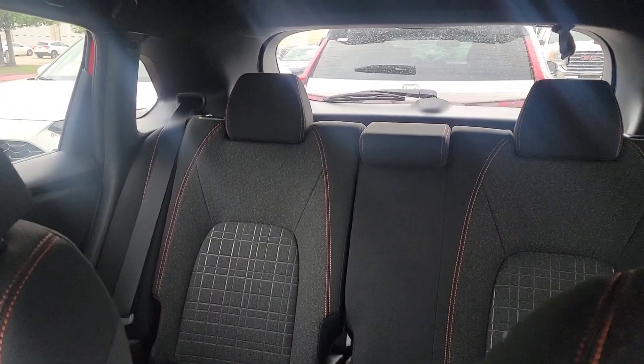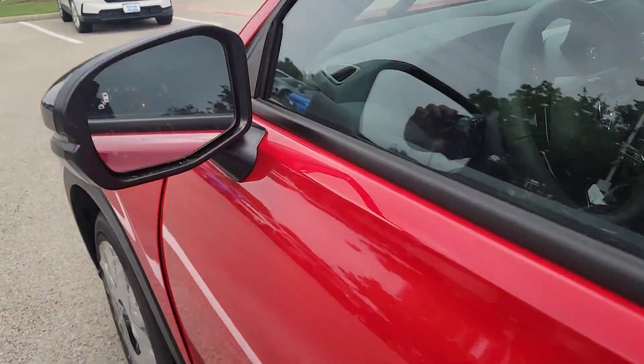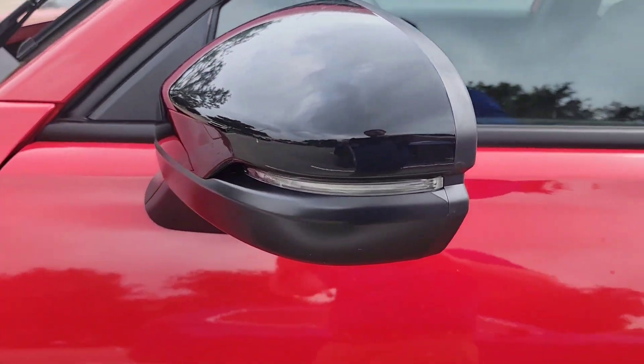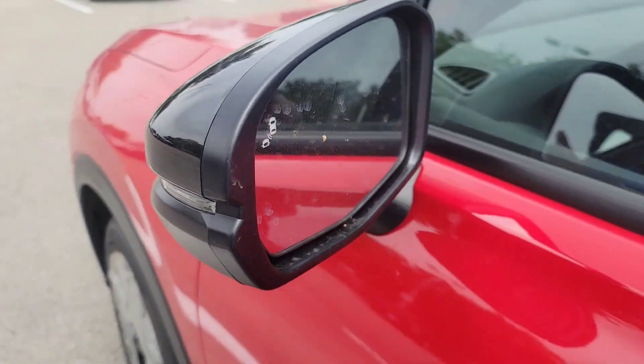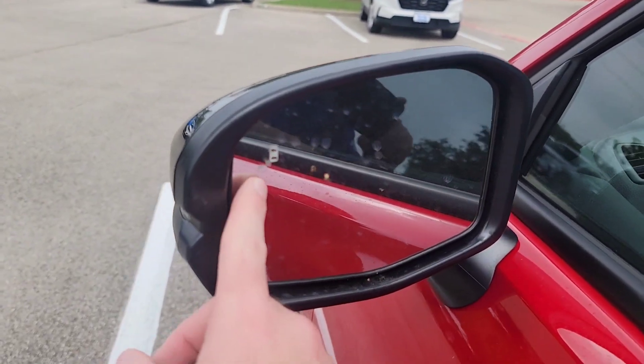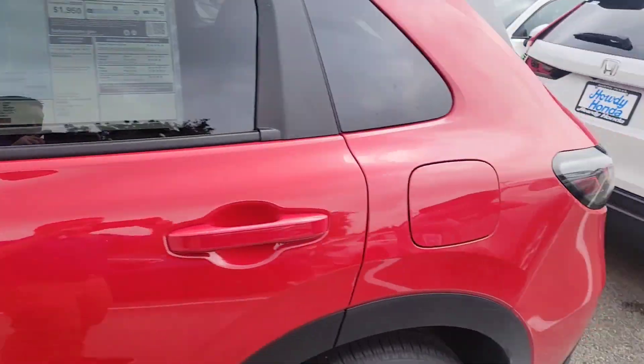That's the back here. The side view mirrors have integrated turn signals built into them, and they also have blind spot detection. This will light up if there's a car in your blind spot so you don't get in an accident changing lanes.